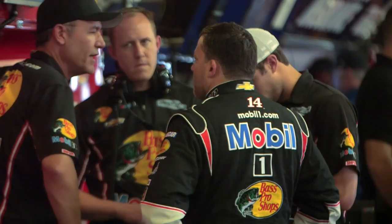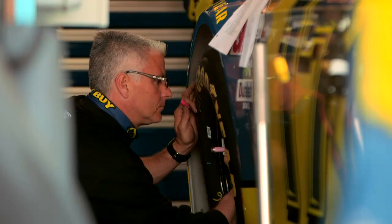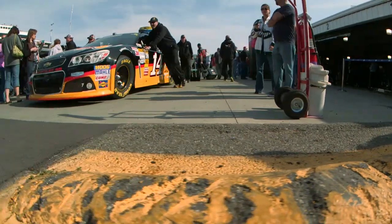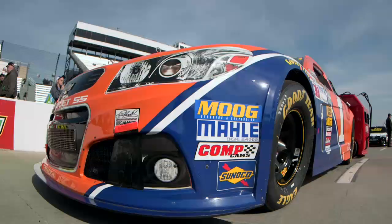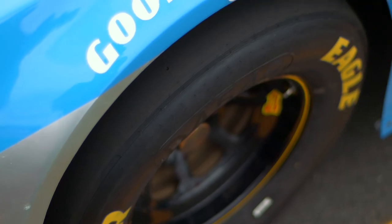Banking presents a setup challenge for crew chiefs, who can adjust by adding camber to the front wheels. Camber is the angle at which the front wheels sit relative to the rest of the car. By putting negative camber into the wheels — or tilting the top of the wheel towards the left side of the car — the tires are set more in line with the track's banking, giving the car that all-important grip.